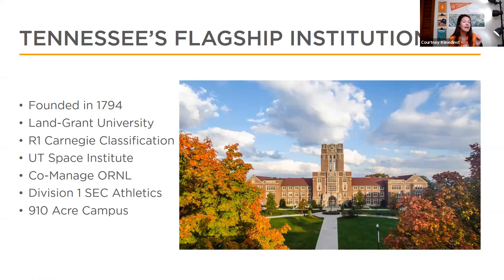We are a land-grant university and a Research One Carnegie classification — research one is at the top. We co-manage the Oak Ridge National Lab and also have the UT Space Institute in Middle Tennessee, working alongside aerospace, mechanical, chemical, and mathematics programs. We have 10 astronauts who graduated from UT. We are Division One and part of the SEC. Our campus is just under a thousand acres — we're a mid-sized university, not too overwhelmingly big and not too small.